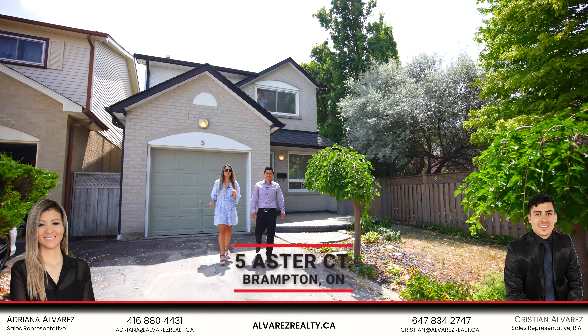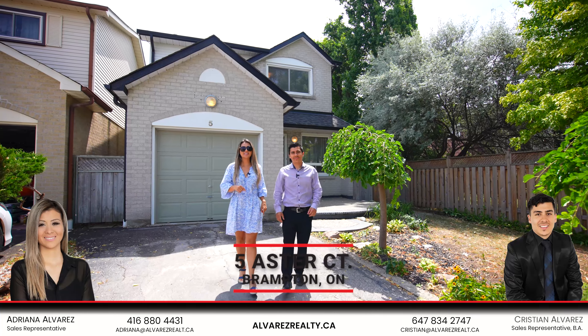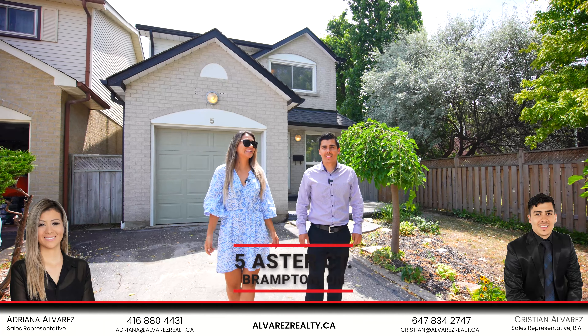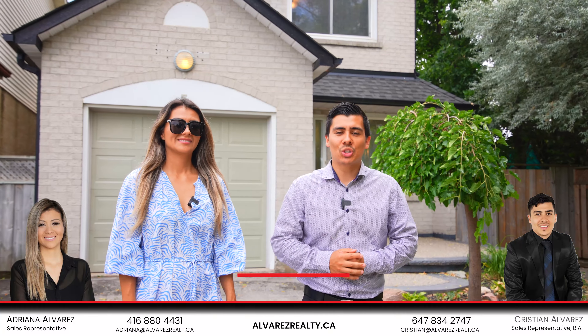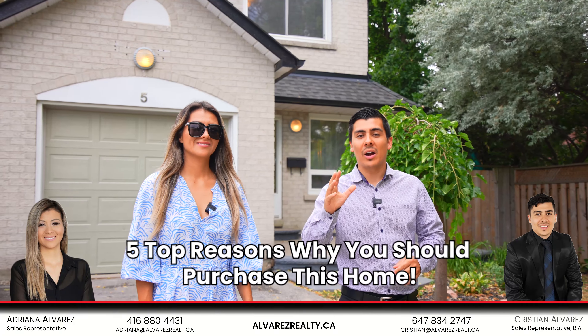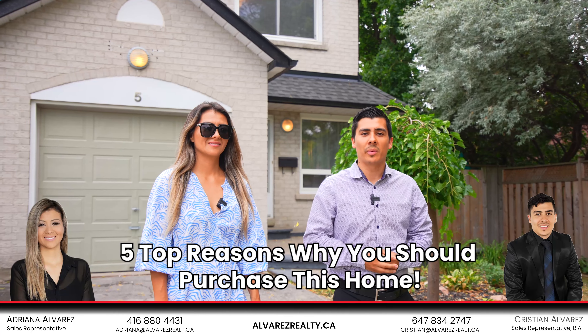Hello everybody, Tim Alvarez here and we're so excited to show you our latest listing here on this beautiful sunny day at 5 Aster Court in Brampton. On today's episode we will be sharing with you the top five reasons why you should purchase this home.